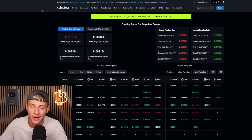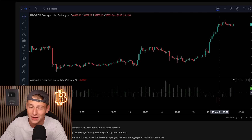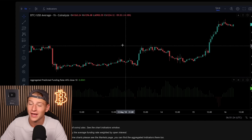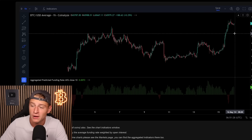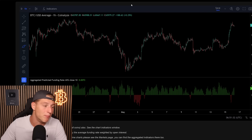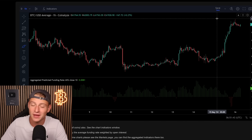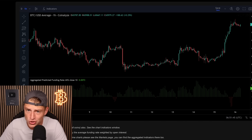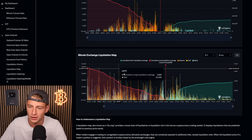The funding rates are now normal again, but yesterday we saw funding rates going quite negative. While the funding rates were going negative, Bitcoin squeezed up even higher. As I've said many times before, if the funding rates go negative in a bull market, it is historically speaking a buy signal and not necessarily a bear signal. This tells us that the majority of traders are trading short while the market is actually pushing higher — which is absolutely lovely.